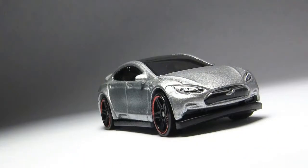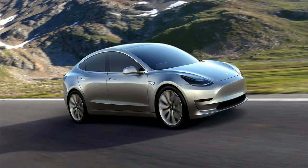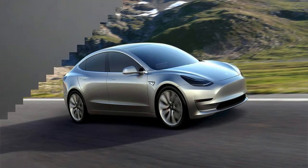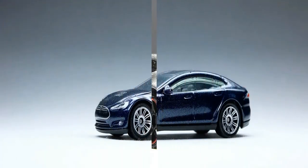The Tesla Model S has benefited from constant revisions throughout its lifecycle, but its looks have stayed almost exactly the same since it was introduced in 2012. That finally changes with an update for the 2017 Model S that brings it in line with the recently revealed Model 3 sedan and the Model X crossover. Gone is the full front grille, which is replaced by a new front fascia with slightly reshaped headlights and a sleeker, more streamlined look.